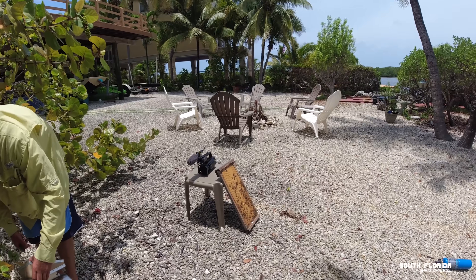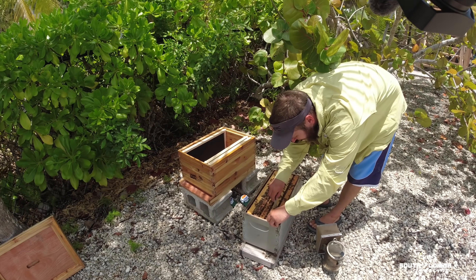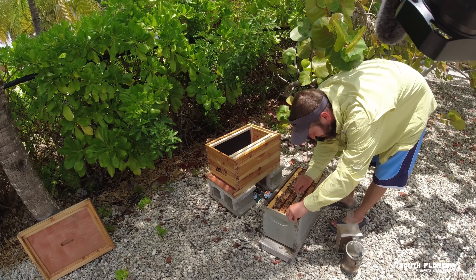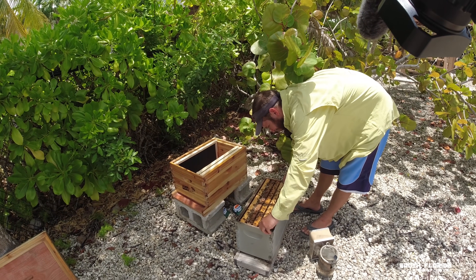They're everywhere — those are the ones just flying back and they're like, wow, my house isn't where it should be. I'm still not used to being surrounded by bees like this. One just bumped into the side of my head.